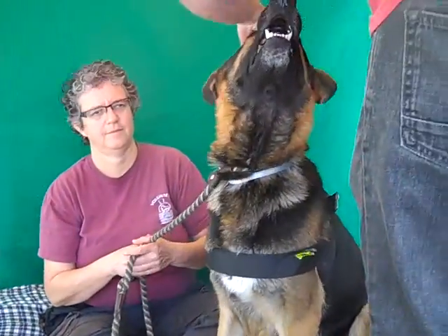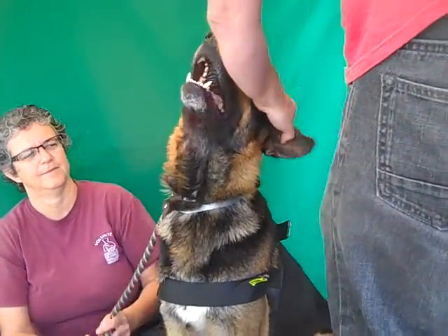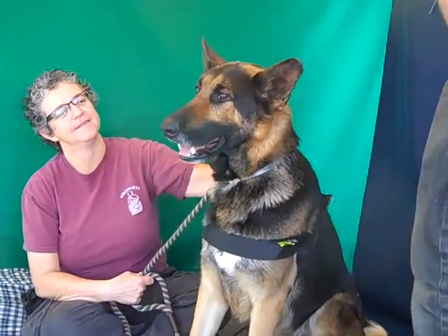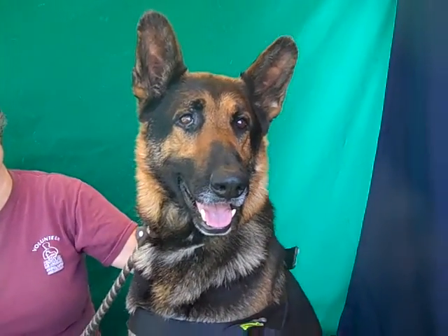Look at this good boy! This is Ryder, and Ryder's ID number is 84925972. As you can see, he is a gorgeous German Shepherd. We think he's about three years old. Look at that smile — he is just a beauty.